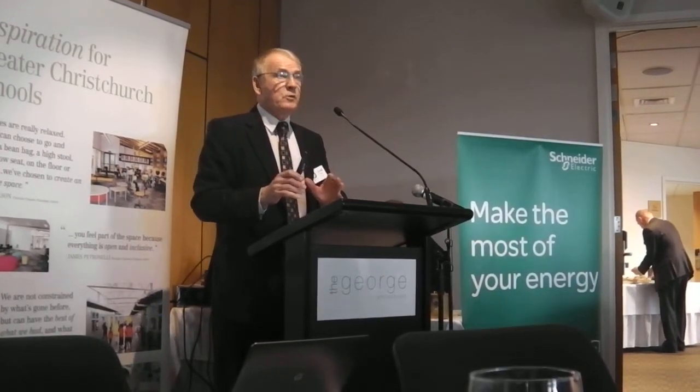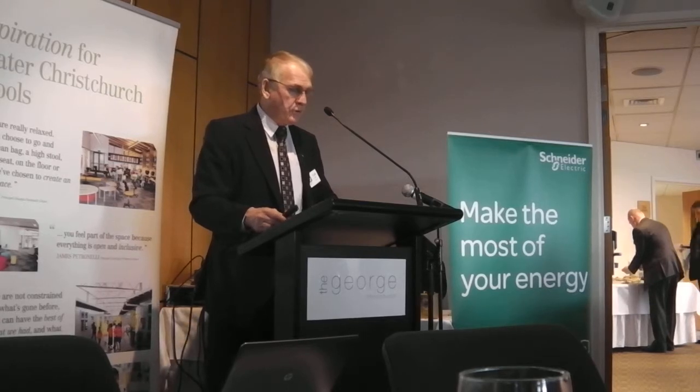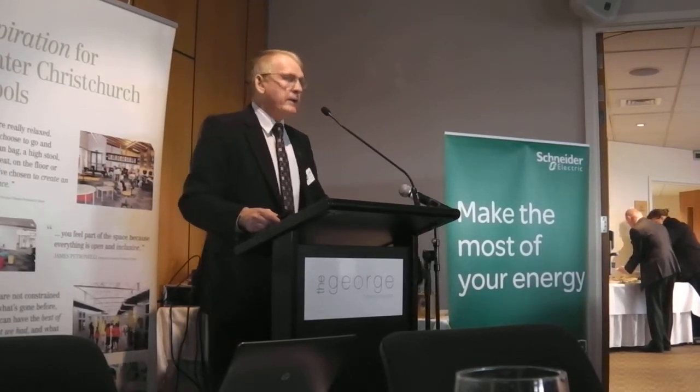How many of you actually went past the old art centre of the old university? Flicking back to know what things were — that's great. Well, now we're going to look forward. The city has been through this sort of thing before — not earthquake-caused, but many times of redesign and redevelopment and so forth.